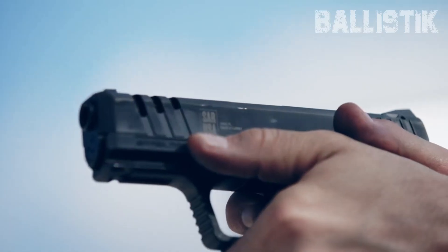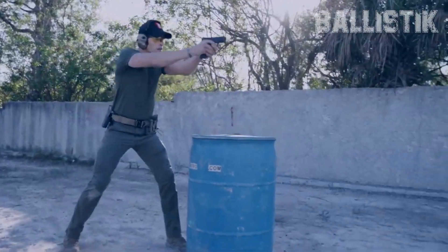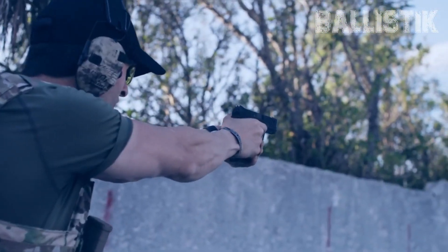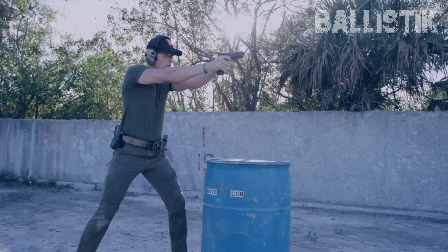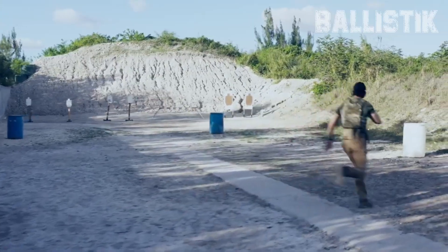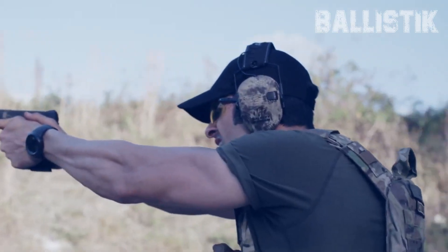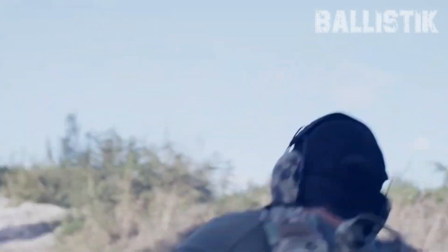Why? For starters, it's budget-friendly. But it's not just about the price point. The 9mm is a true jack-of-all-trades in the handgun world. Whether your thing is concealed carry, making sure you've got something reliable for home defense, hitting the range for some competitive shooting, or even some occasional hunting, the 9mm's got your back.